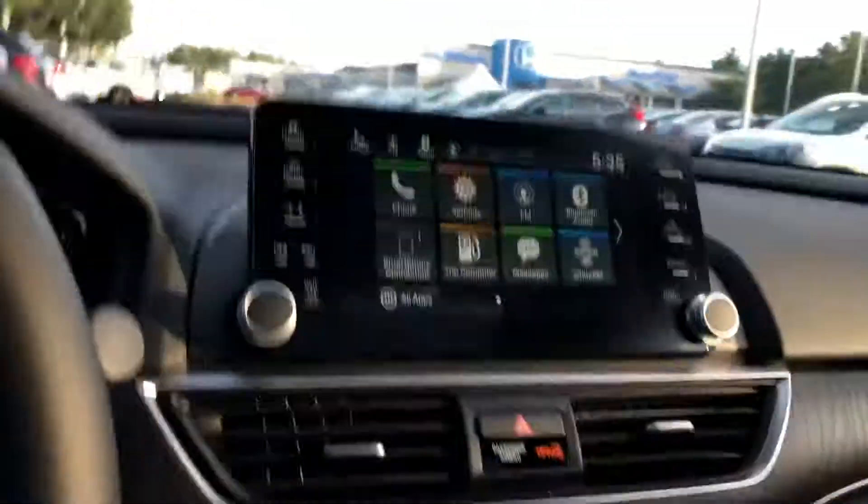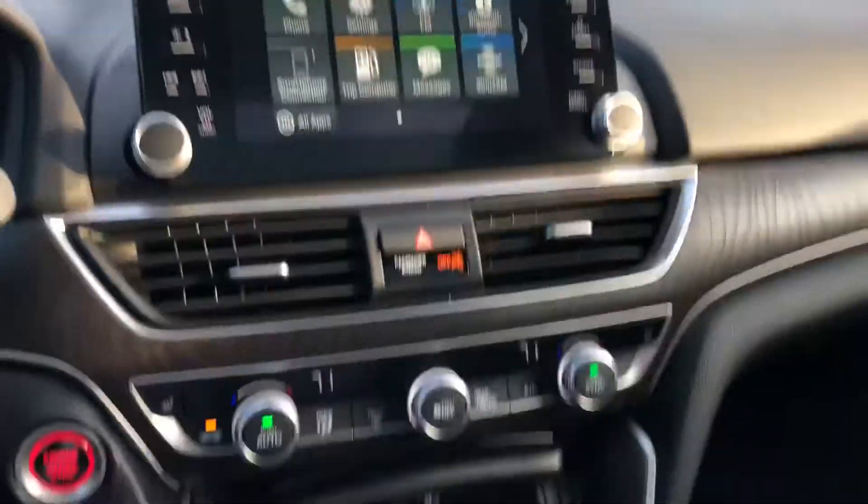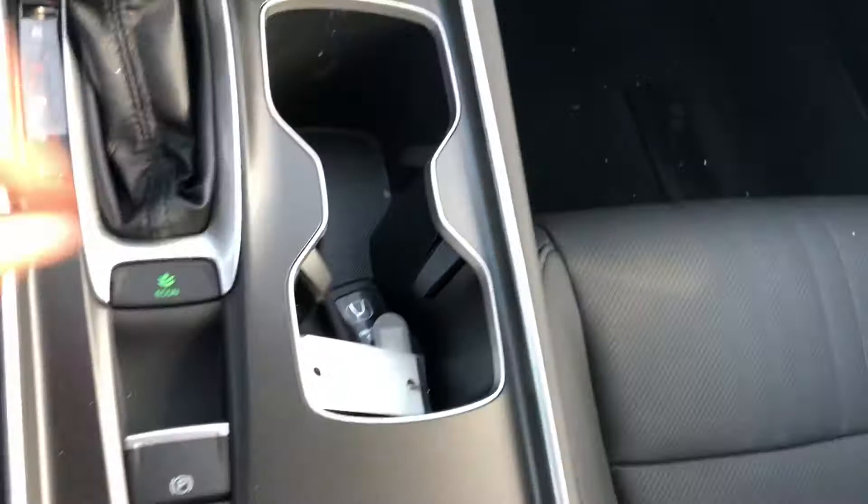If there's more than one driver, you can save a setting to get in and out easily. You also get heated seats, dual climate control, Apple CarPlay, Android Auto, and a remote starter built into the wireless key fob.